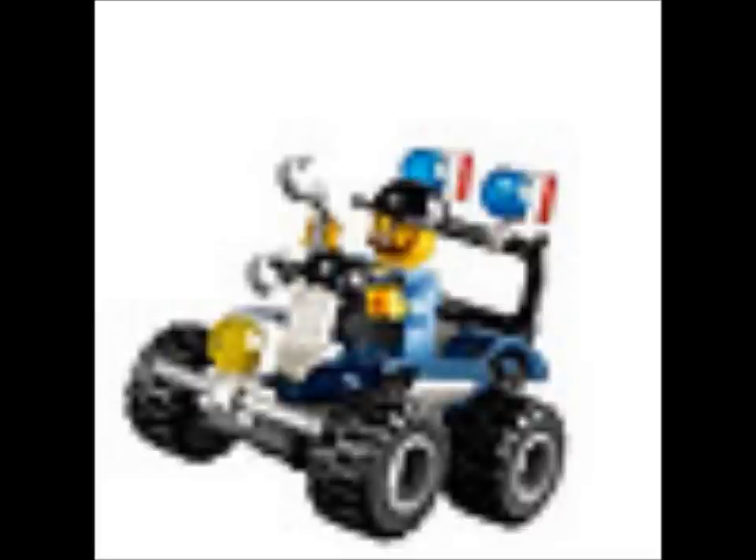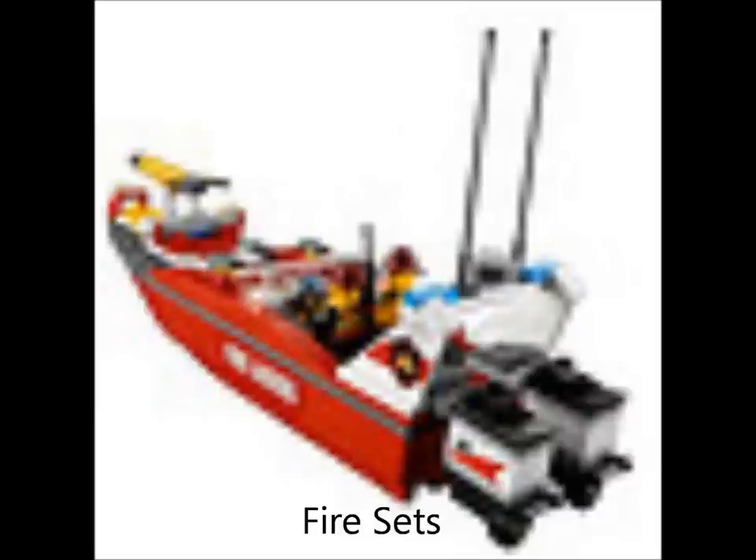And here's the quad — that's pretty cool. And now we'll be going to the fire sets. Here is the fire boat with those pretty big motors for the size of the boat.